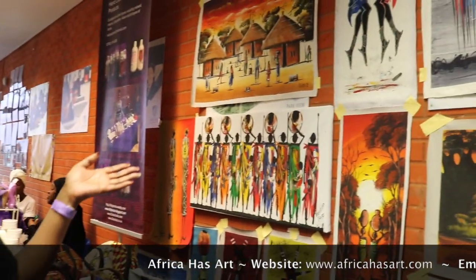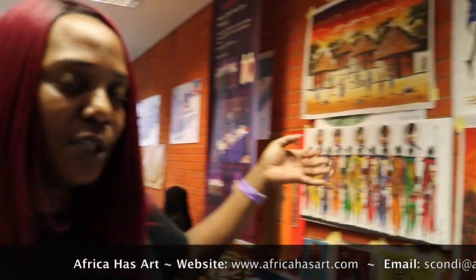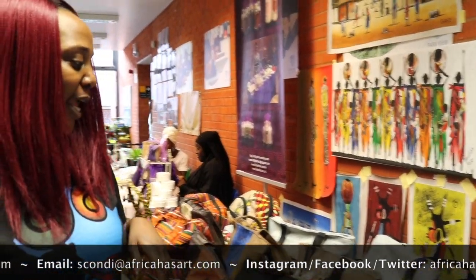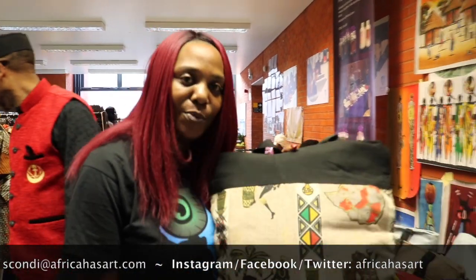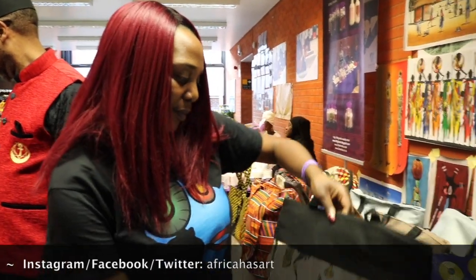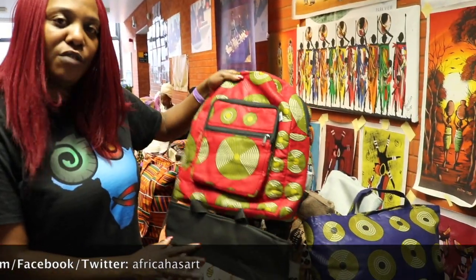Hi, my name's Skondi and I'm the founder and CEO of Africa's Art. We are a new website which we are setting up to sell African art and display some of the beautiful works from Africa. As you can see here, we have a selection of pieces sourced from South Africa, painted by artists from various countries from South Africa to Senegal and also Tanzania. We also have a selection of paintings from Ghana. We have some lovely handmade African bags, hand stitched in South Africa, and we also do rucksacks.